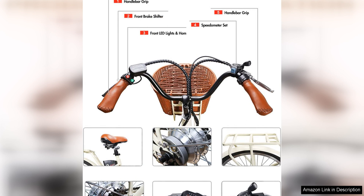Overall, the Nakto Electric City Bike is a reliable and stylish option for adults looking for a high-quality electric bicycle. With its powerful motor, impressive battery life, and comfortable design, this bike is sure to provide users with a fun and convenient riding experience. Whether you're commuting to work or exploring the city, the Nakto Electric City Bike is a great choice for riders of all ages and skill levels.